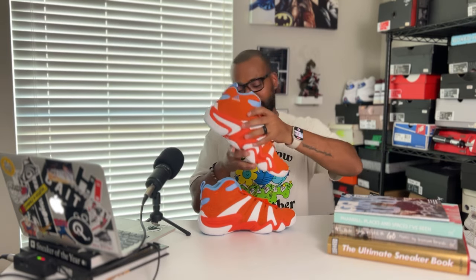Adidas basketball has been doing some great things lately and they brought back one of my favorite basketball shoes, maybe in its best form ever. Today let's check out the recent retro of the Adidas Crazy 8 in the Team Orange colorway. Let's get into it.